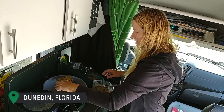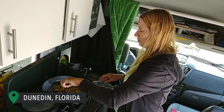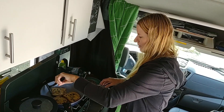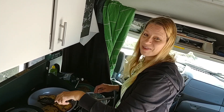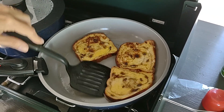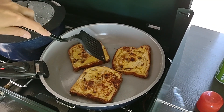Good morning! We are at our favorite state park, Honeymoon Island State Park in Dunedin, Florida, just north of St. Petersburg. Really happy to be back here. We're starting the day with a little French toast for breakfast — we bought some raisin cinnamon bread last night at Aldi, and that's going to make some good breakfast.